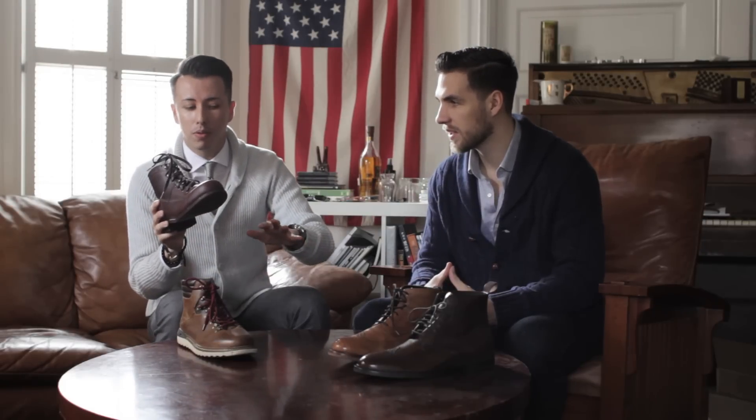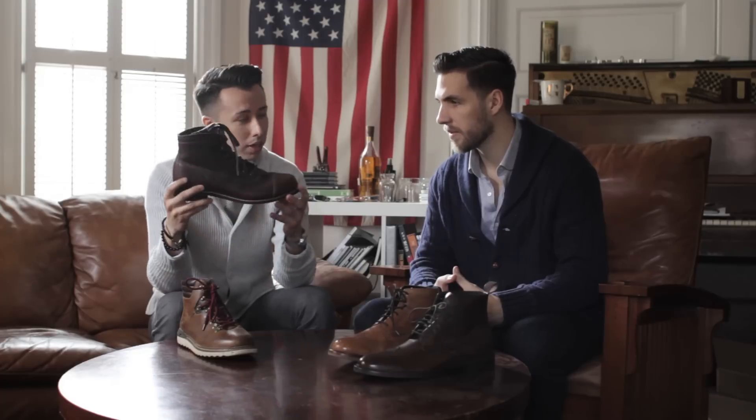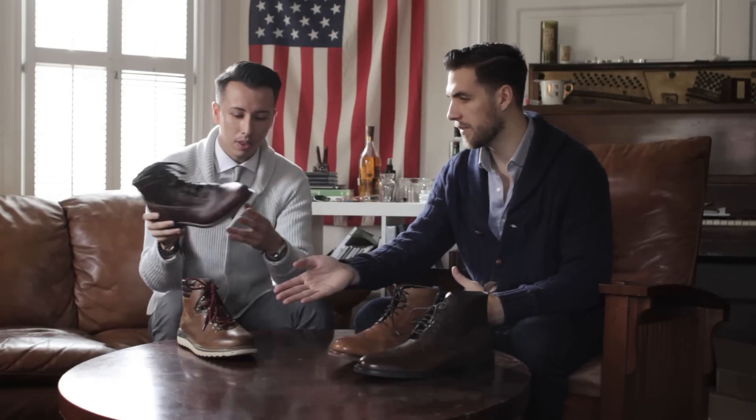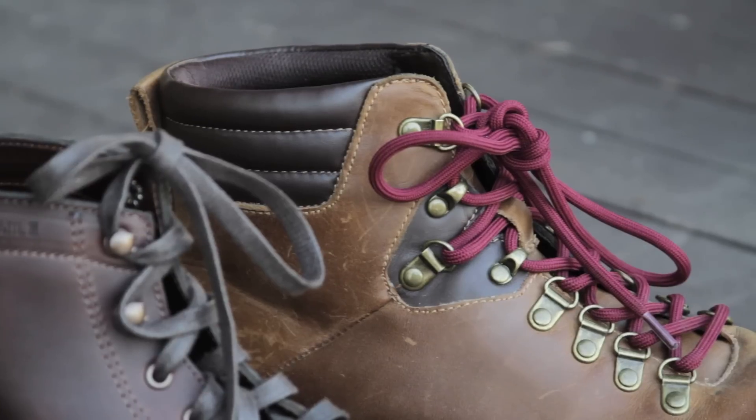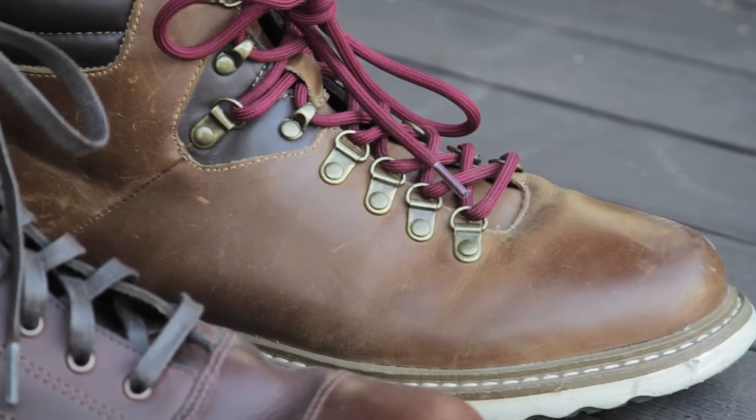These are not as dressy as the ones on the left, but you can still dress them up. I'd say these are like your snowball fight boots — the ones you wear when you're going out to the store or going sled riding. These are the boots that are going to keep your feet actually warm.